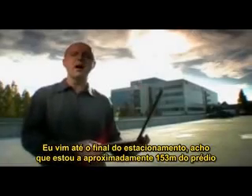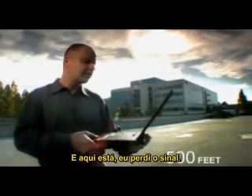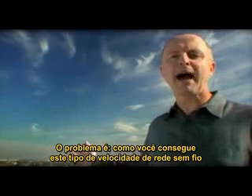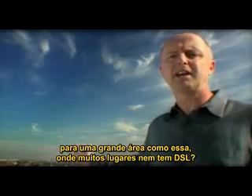I've now walked to the far side of the parking lot, and I'm about 500 feet from the building. And there it is — I've lost the signal. The problem is, how do you get broadband wireless speeds out to a large area like this, where many places can't even get DSL?